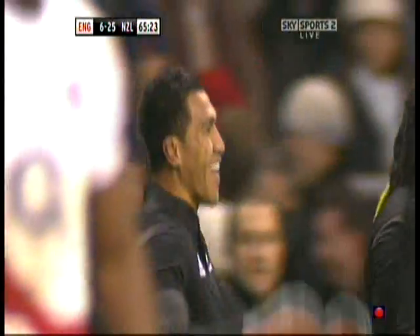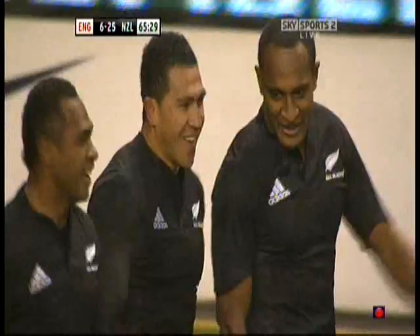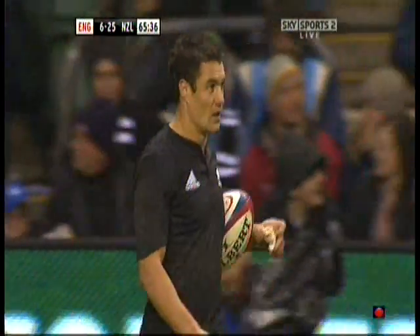I don't know if it's the luck of genius or just a moment of sheer genius from Daniel Carter there. England now look tired. Jamie may say we're as fit as the Southern Hemisphere, but with the points raining down against them, England suddenly look out on their feet.